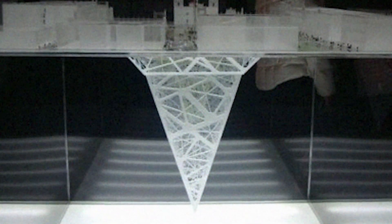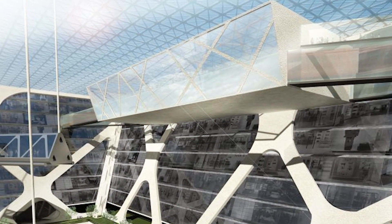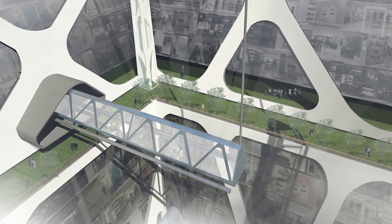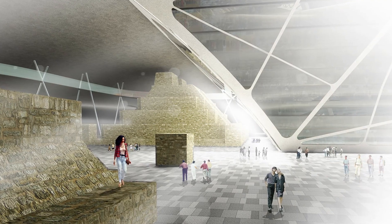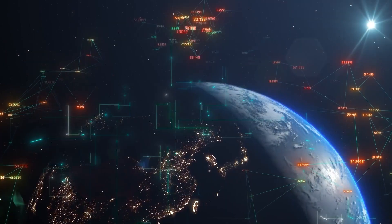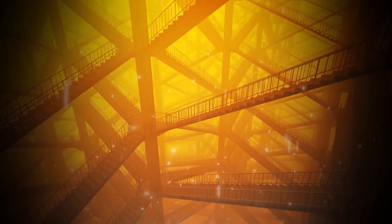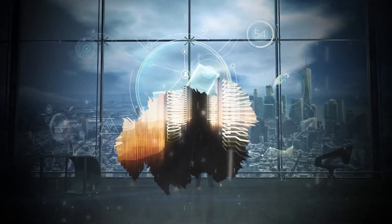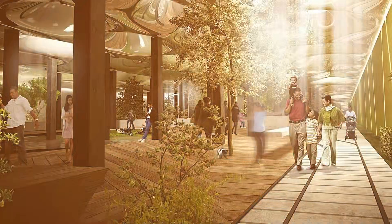The earthscraper concept represents a forward-thinking approach to urban development, offering sustainable and innovative solutions to modern cities' challenges. By building downwards, we can create efficient, environmentally friendly spaces that preserve the natural landscape and improve urban living conditions. As technology advances, earthscrapers could become a common feature in future city planning, reshaping our approach to urban growth and development. What do you think — could this fascinating idea become a reality? And if so, how long do you think it will take for earthscrapers to become part of our urban landscape?